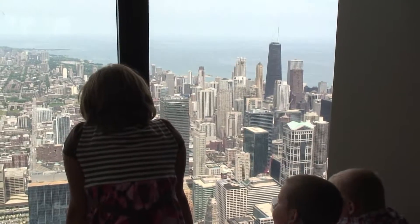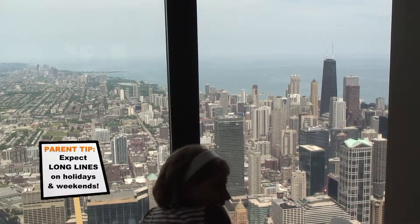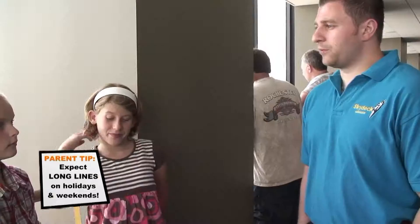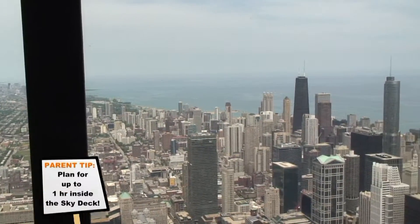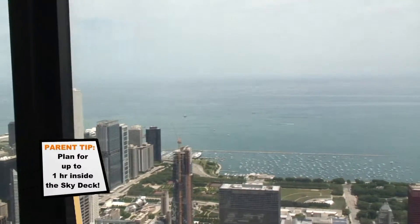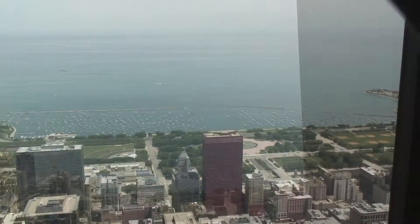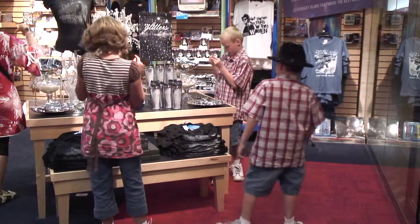How many buildings is this bigger than? Most of the buildings in the world except for four. There's one building in Taiwan, then there's the building in Dubai, and then us. How much does it sway? Six to eight inches — on a very windy day. Because it's a windy city. Don't forget to stop at the gift shop for your souvenirs.